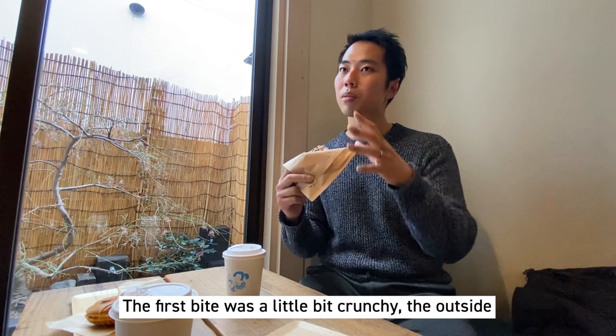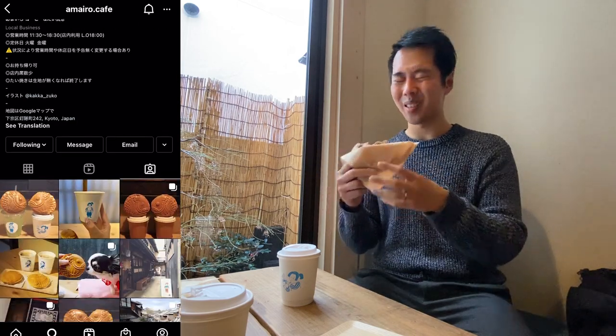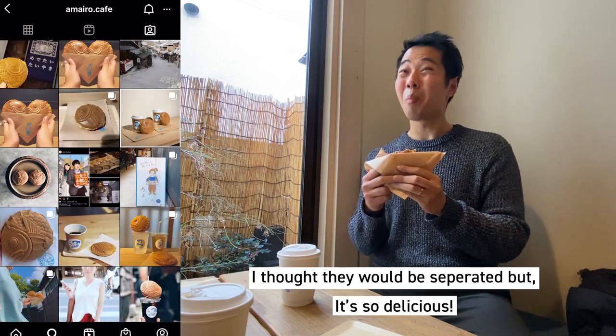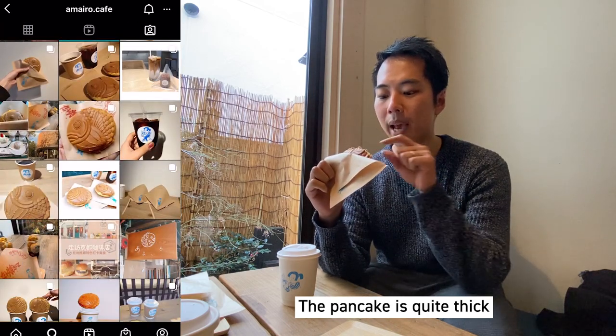I'm gonna take a bite. Really good! The first bite was a little bit crunchy on the outside, and then the softness came afterwards — I was really surprised. The softness had all the taste and flavor in it. The bean paste and the cream are completely mixed together — this is really new! It has two completely different kinds of sweetness but they match really nicely. Not all taiyaki are this fluffy. The pancake part is really thick.